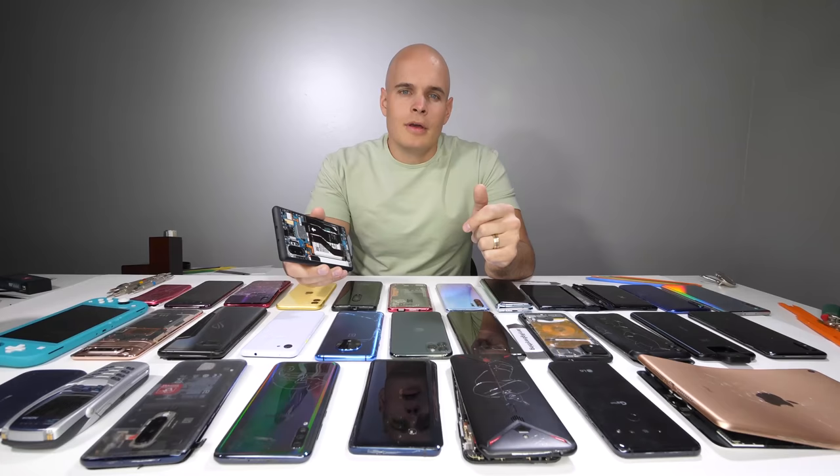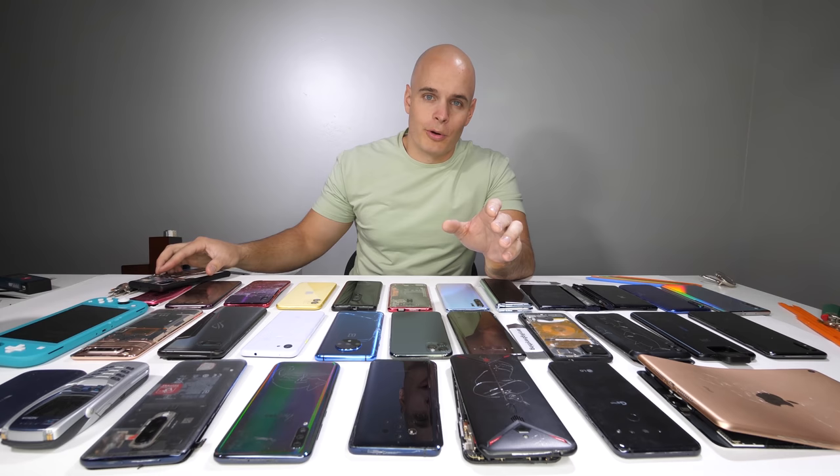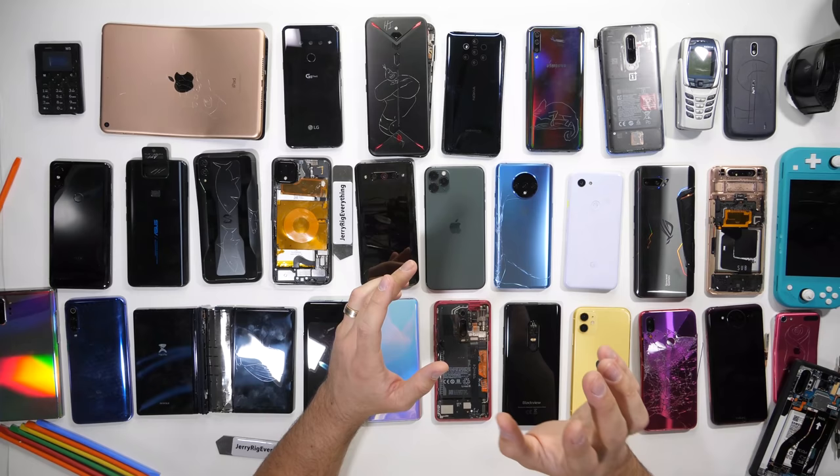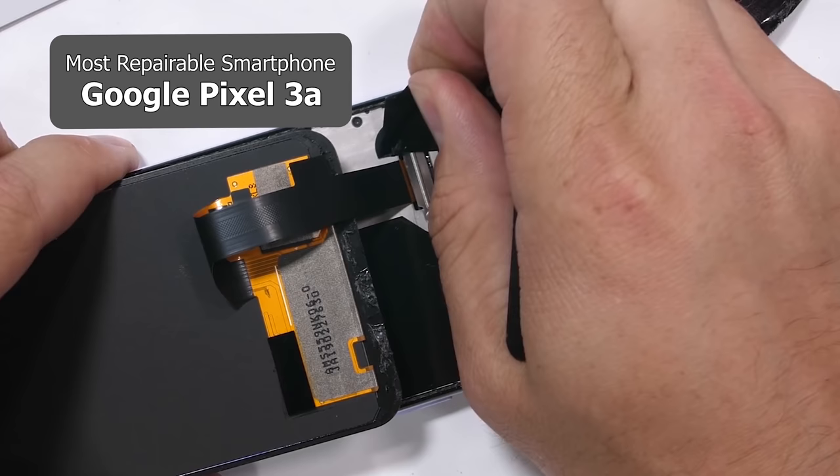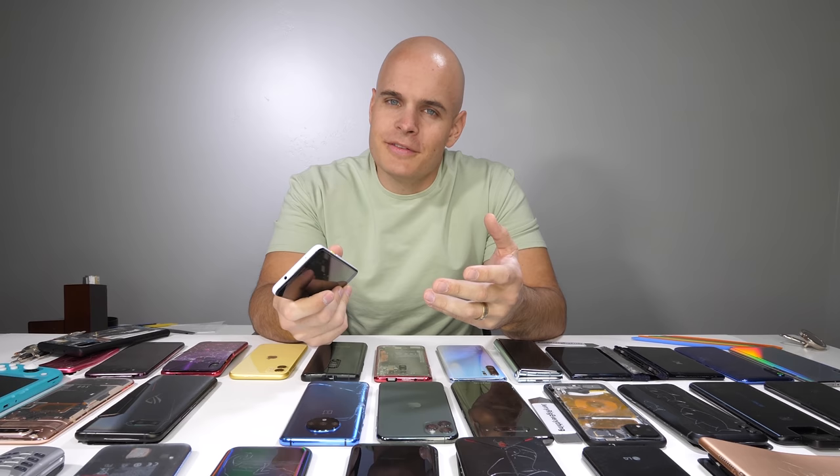Let's start with the most repairable smartphone of 2019. This award goes to the Pixel 3a. This little guy is made of plastic on the back, and the screen can be taken off in about 5 minutes. Just a little bit of heat and 2 screws are all that's holding it in place. It's rather impressive and makes this phone the easiest screen replacement of 2019.